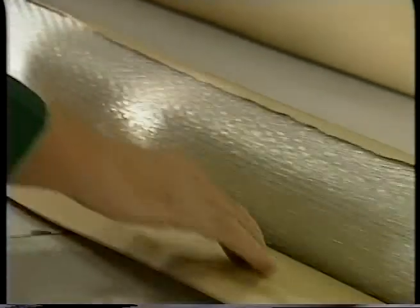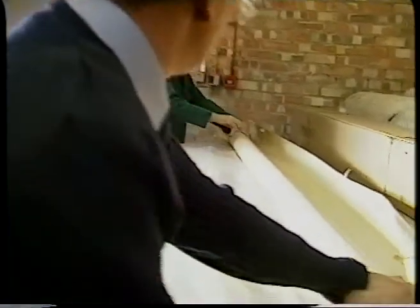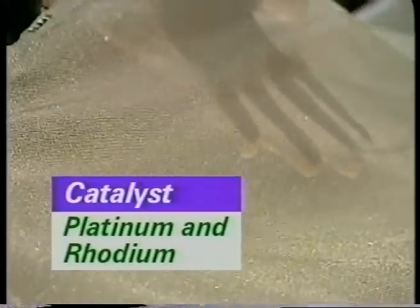The catalyst gauze made from platinum and rhodium is very valuable. Replacement gauzes are kept securely in locked safes. Catalyst gauzes are changed every three to four months. The woven metals become poisoned and are returned to the manufacturer to be recycled.